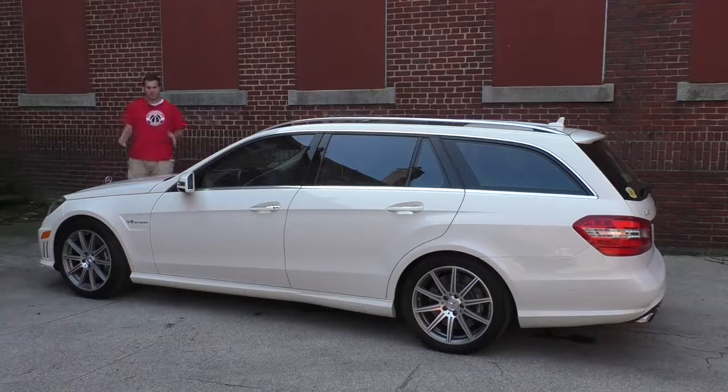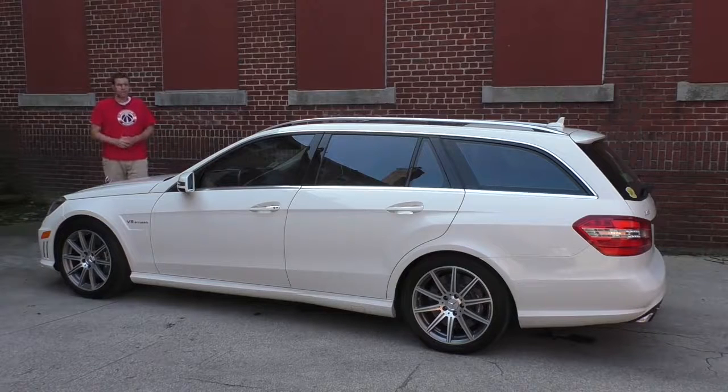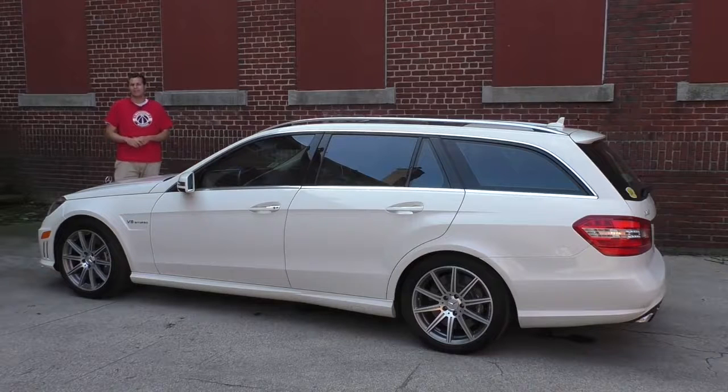I paid around $44,500 for my AMG wagon, plus an extra $3,500 to extend the Mercedes-Benz certified pre-owned warranty for an additional two years, giving me three total years of bumper-to-bumper unlimited mileage warranty coverage. The car had about 53,000 miles on it when I got it, and I've already added about 2,000 miles in the last two months, most of which came from driving it back from Minneapolis. For more of my thoughts, click the link to autotrader.com slash oversteer.